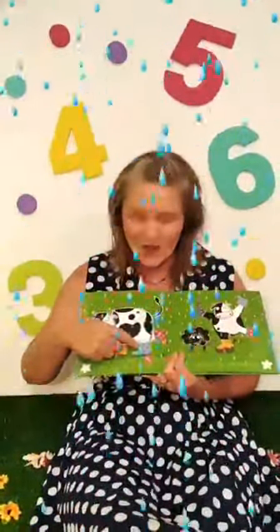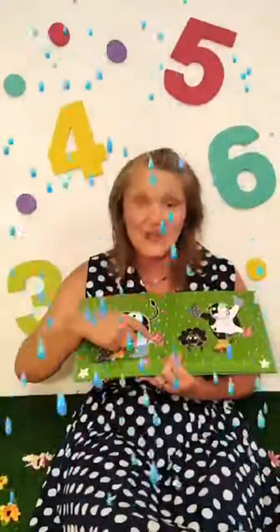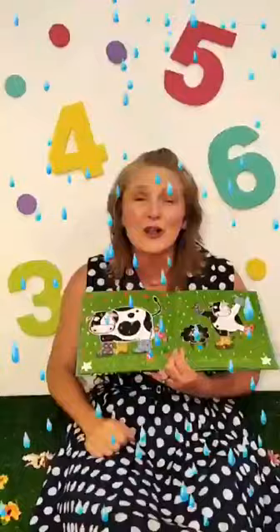Can you splash with me? Splash, splash, splash. Very good. It's a good job that Catty is wearing her four wellies. One, two, three, four. Four colourful wellies.